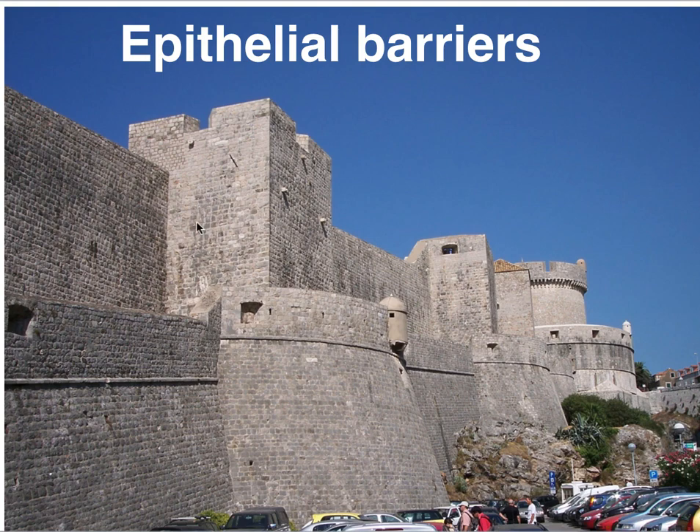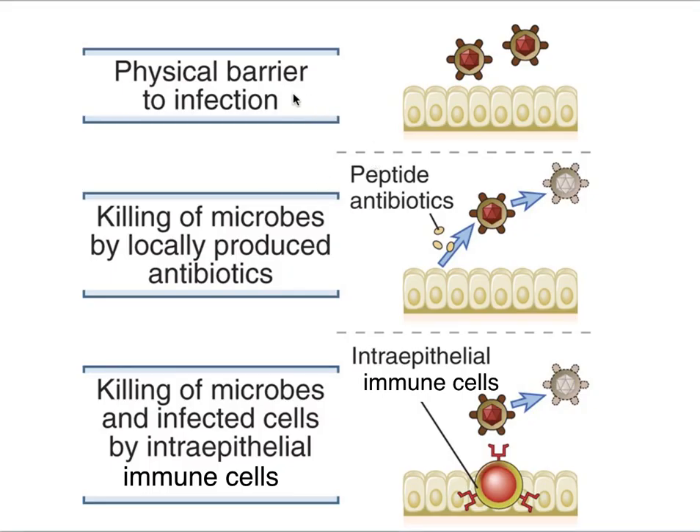Epithelial barriers essentially put up a wall so things cannot come in — a physical barrier to infection. The epithelial cells are tightly packed together, making it very difficult for microorganisms to get through. These epithelial cells also make mucus and antibiotic peptides that can kill microorganisms. In between and underneath these epithelial cells are intraepithelial immune cells that can help with the first line of defense, and how they do that is the topic of a next class.